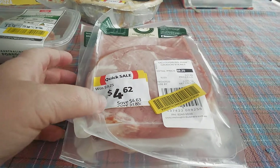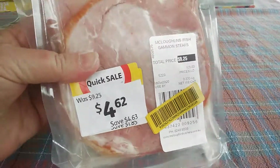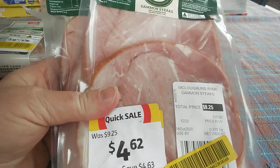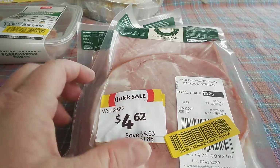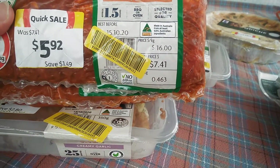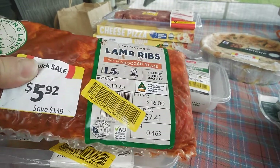I went to a couple of my local Coles and I got two packs of these gammon steaks. These are nice with just fried eggs, so I've got two packs of those. At another Coles I've got two packs of these lamb ribs with Moroccan glaze.